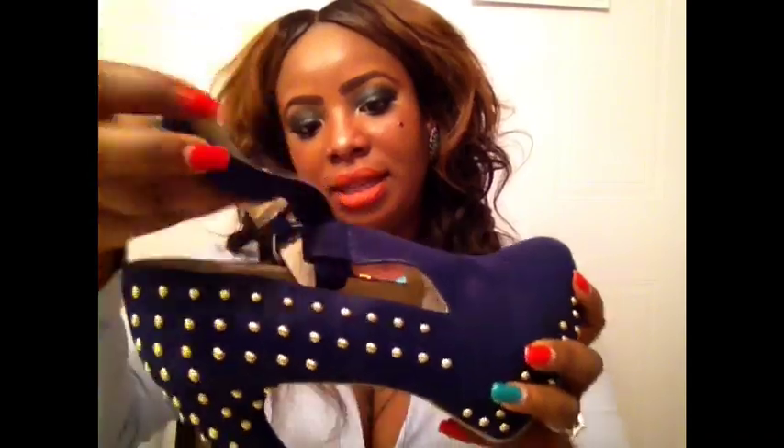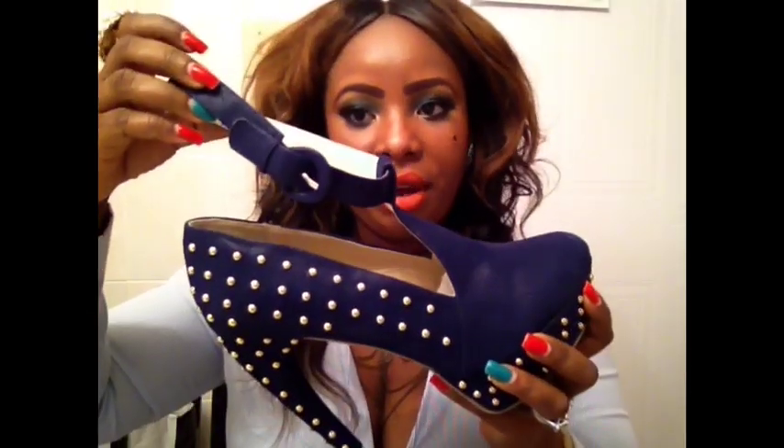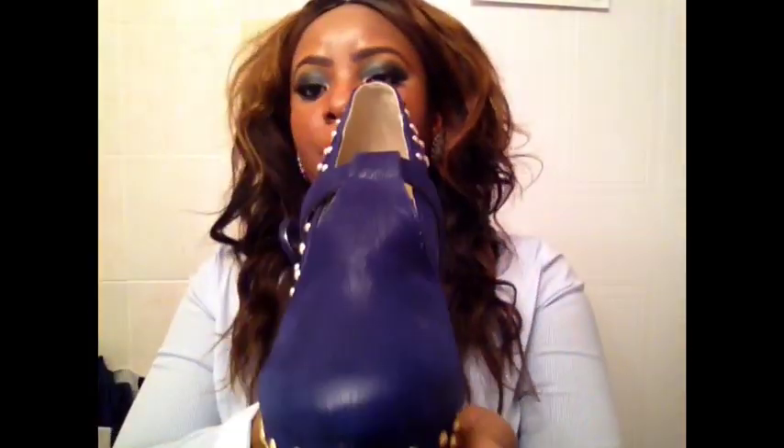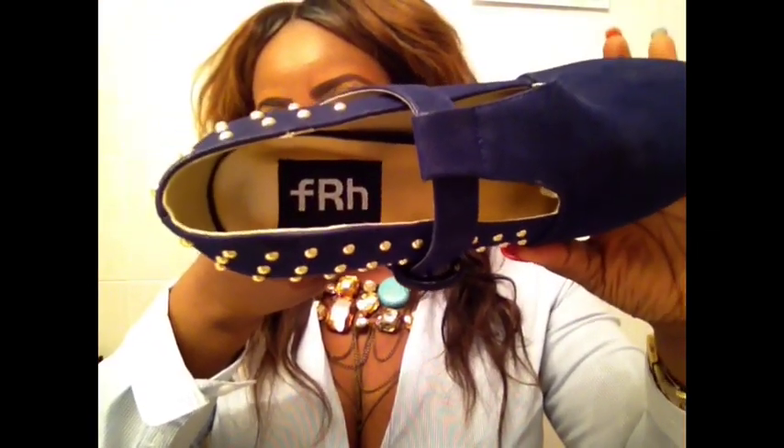This is the ankle strap — when you wear it, it goes on your ankle. And this is the front part of the shoe. It has the Fahrenheit branding, with the initials FRH on it.